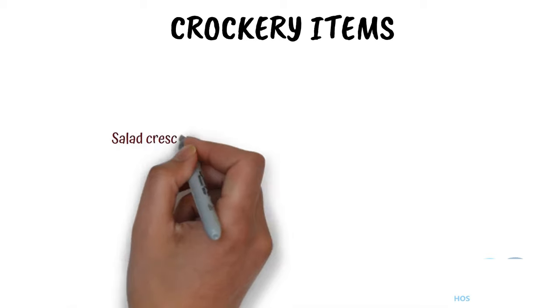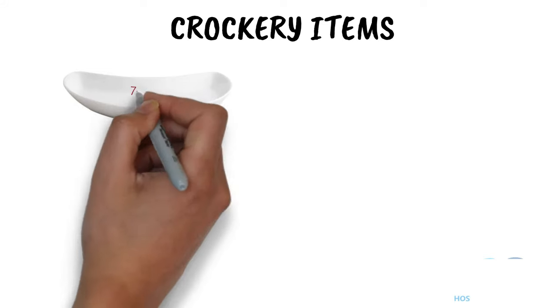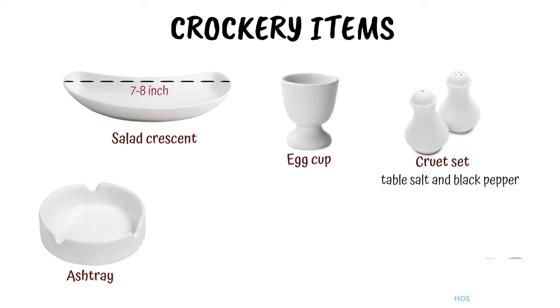Let's also discuss some of the small and useful crockery items such as Salad Crescent. It is used for serving salads. It is approximately 4½ to 6 inches wide by 7 to 8 inches long. Egg cup. It is used for holding and serving boiled eggs. Cruet set. It is kept on the dining table to hold table salt and black pepper. Ashtray. It is used to hold the stub of cigarettes and cigars and is used only in smoking areas.